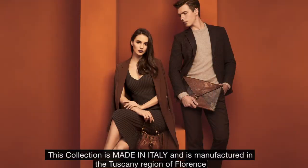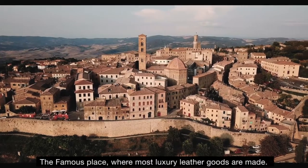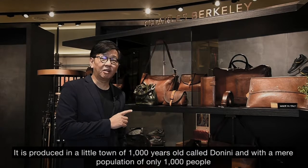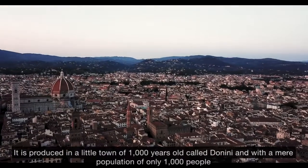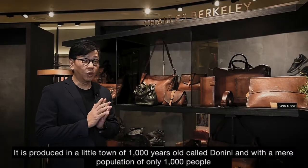This collection is made in Italy and is manufactured in the Tuscany region of Florence, the famous place where all luxury goods are made. It's produced in the little town of 1,000 years old called Dolini, with a mere population of only 1,000 people.